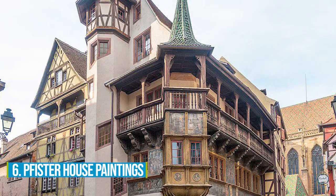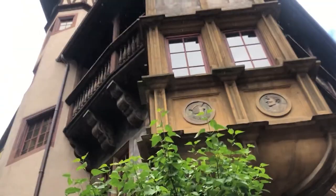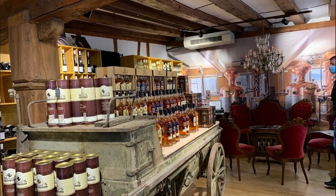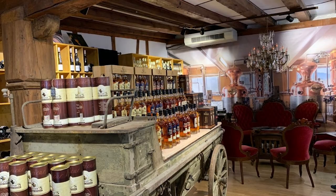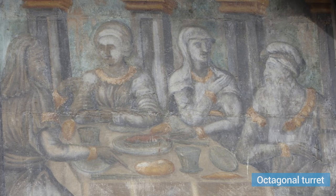Number 6: Pfister House. The Pfister House in Colmar is a true architectural masterpiece that draws in countless tourists each year. Its impressive Renaissance architecture has captivated visitors for nearly 500 years. This engaging building boasts a two-story corner oriel, a wood gallery, an octagonal turret, and mesmerizing mural paintings showcasing biblical and secular scenes.